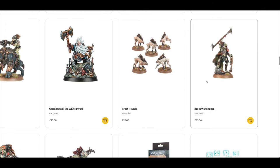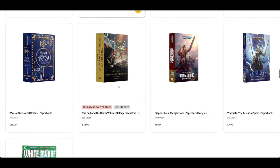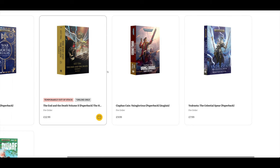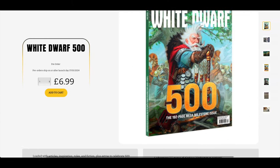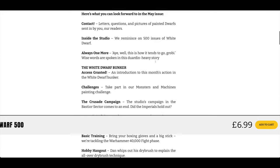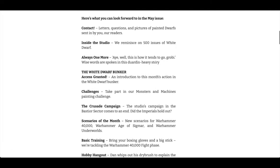The Tau and Krute stuff were all last week. You do have War for the Mortal Realms in paperback for £15, though End of the Death is out of stock in paperback — you could probably pick it up from Amazon. Ciaphas Cain by Sandy Mitchell is £10, In Draster for £8, and White Dwarf 500 is £7 — not more expensive, but a lot of content for that one.